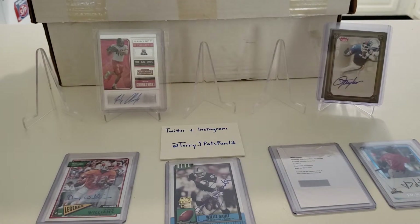Kind of whiffed on those breaks there. The guys at Buck City do a great job, but like I said, sometimes you hit and sometimes you don't. Unfortunately this time I did not. Those are the breaks sometimes.